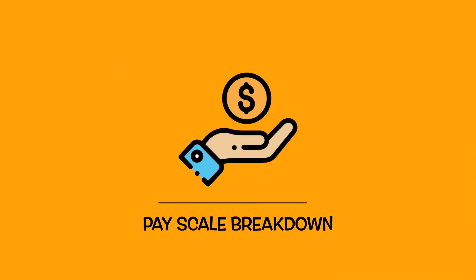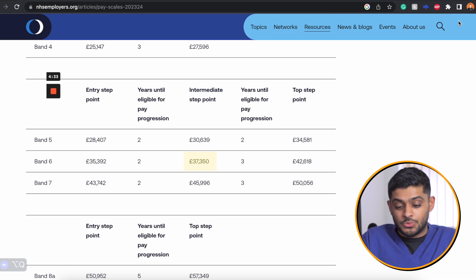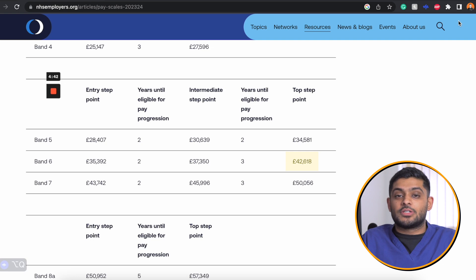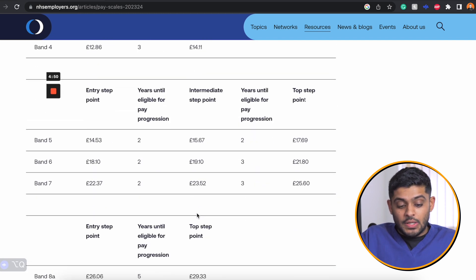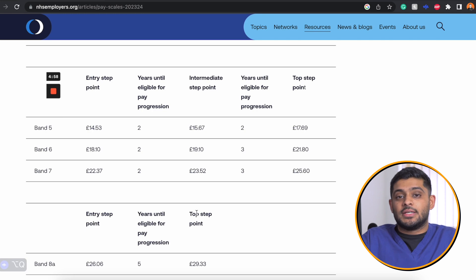So what is a band 6 pharmacist paid — the same as a junior pharmacist? The starting entry pay will now be £35,392. If you stay in this role for two years, you will get a pay increase to £37,350, and after a further three years it will increase to £42,618. In terms of hourly pay, the entry point is £18.10, and after two years this increases by £1 per hour to £19.10.